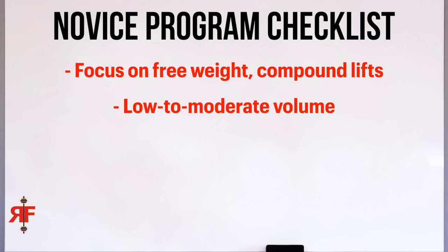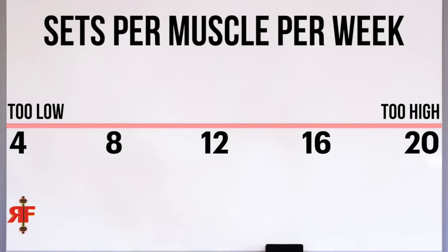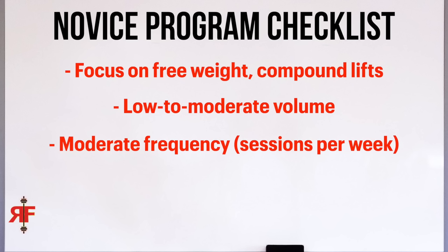The second criterion is lower to moderate volume, and I know my take on volume is a little bit controversial. There are some programs even geared toward beginners doing 16 to 20 sets per muscle group per week — absolutely ridiculous. Especially as a beginner, there is no need for that much volume per week directly for a muscle group.